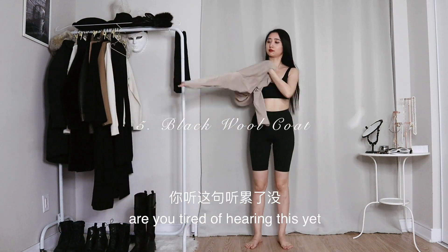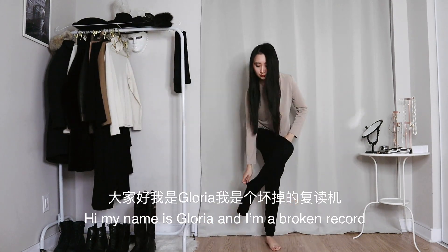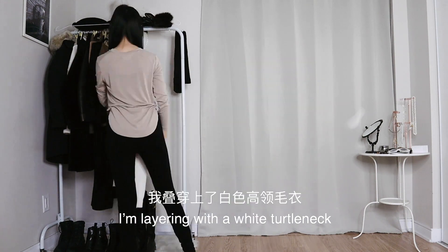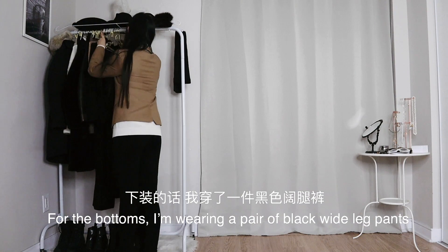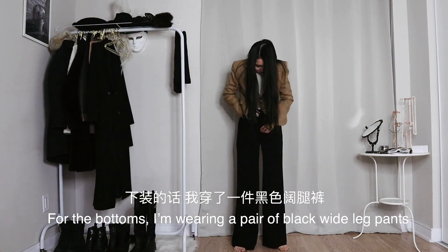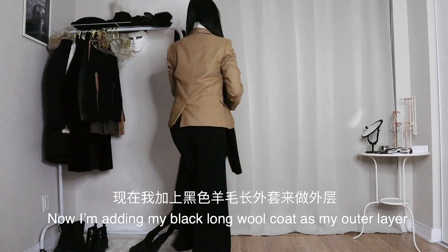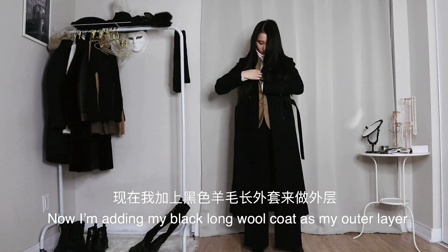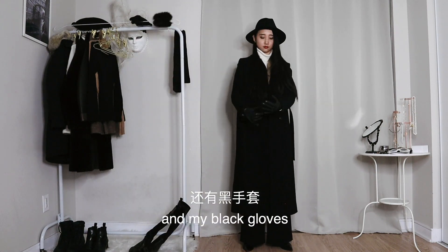I'm starting with — are you tired of hearing this yet? — a nude top and thermal leggings. Hi, my name is Gorya and I'm a broken record. I'm layering with a white turtleneck and a more structured camel blazer. For the bottoms, I'm wearing a pair of black wide-leg pants and I'm pairing them with my black ankle boots. Now I'm adding my black long wool coat as my outer layer. Finally, for accessories, I'm adding a wool panama hat and my black gloves.